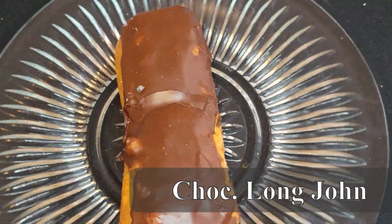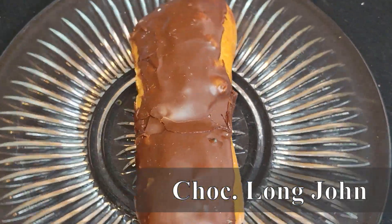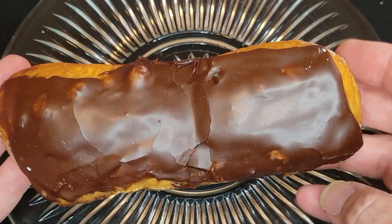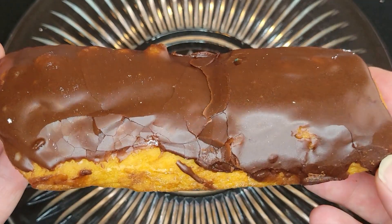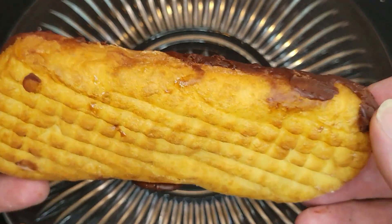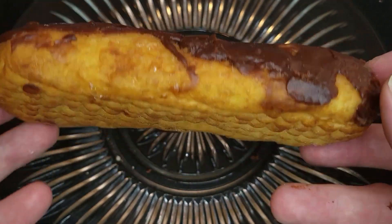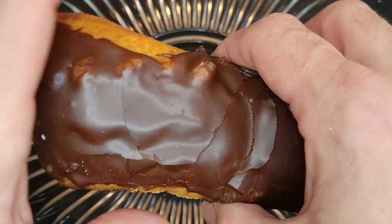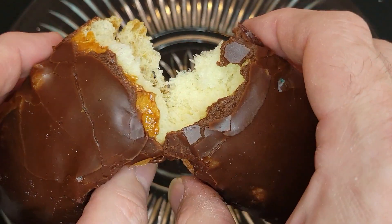Next up, the Chocolate Long John. This is just unbelievably soft and fluffy — definitely can't go wrong with one of these. This fudgy thick chocolate icing just has a classic look and classic flavor. This is just a beautiful, beautiful donut.